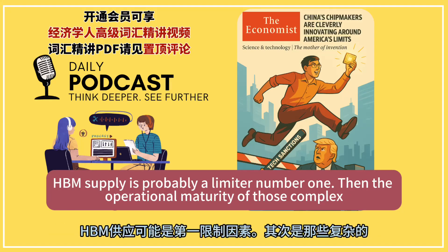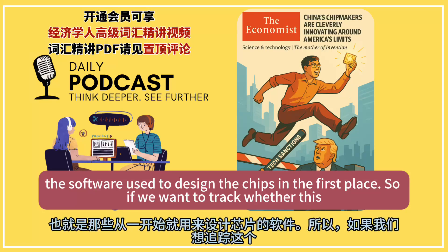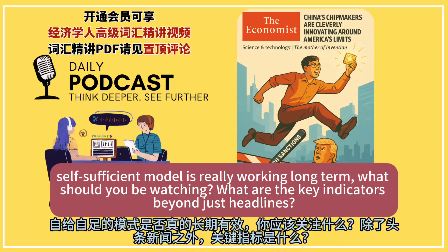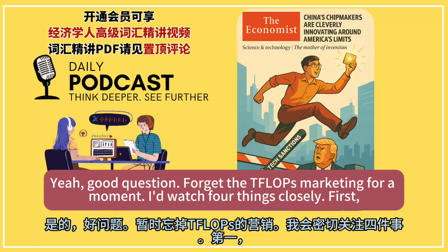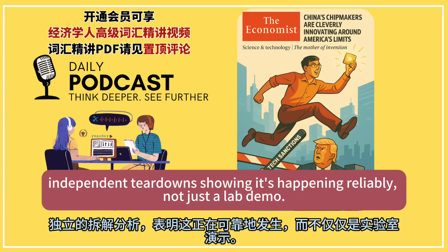HBM supply is probably limiter number one. Then the operational maturity of those complex interconnects for massive scale-out. And they still rely on American EDA tools — the software used to design the chips in the first place. So if we want to track whether this self-sufficient model is really working long-term, what are the key indicators beyond just headlines? Forget the TFLOPs marketing — first, watch for concrete proof of 5 nanometer chips made in volume by SMIC using DUV. We need real independent teardowns showing it's happening reliably, not just a lab demo.